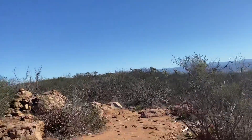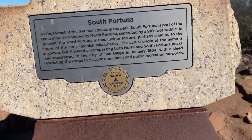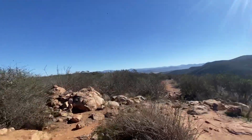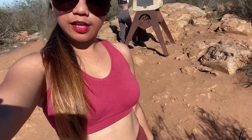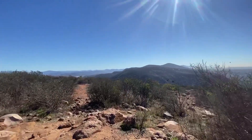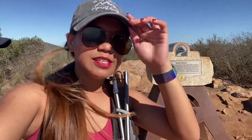We still need to do North Fortuna, but we're just going to chill here for a little bit. There's no shade up here. Let me show you the sign — I'll touch it. It's a bit dirty but ta-da! Taking pictures here at the summit of South Fortuna. This is the summit of South Fortuna and it's beautiful!